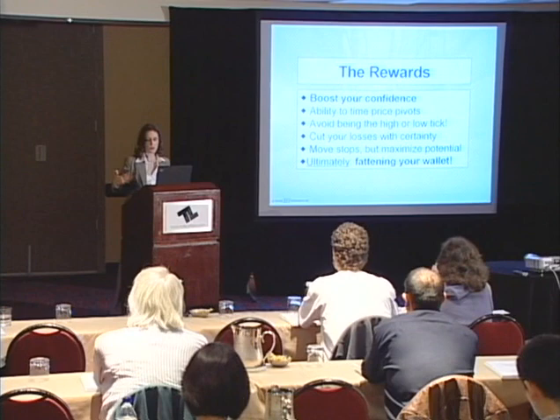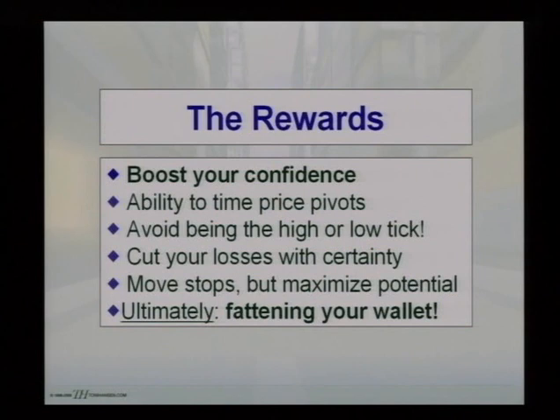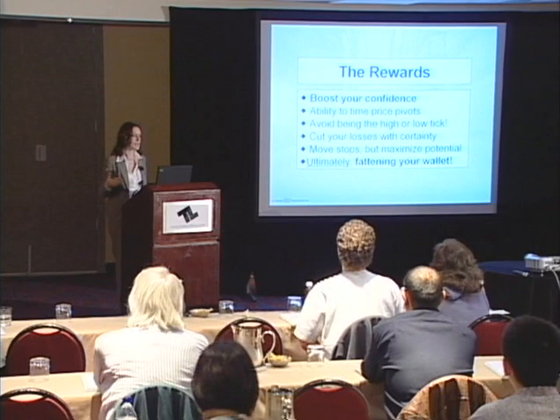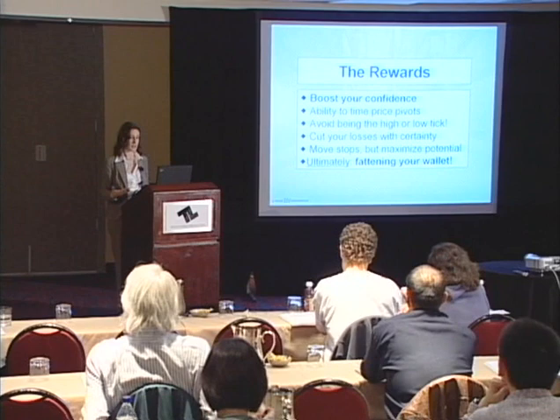You can also learn to help avoid being that high or low tick. If you've had a stop in place and you've gotten taken out — literally the last tick, the low tick, or the high tick when you were short — and you get thrown out right away only to see it turn around, I'm going to show you some things to help identify when that's most likely to happen and tricks to help avoid it as often as possible.